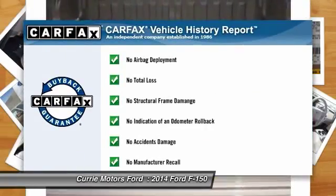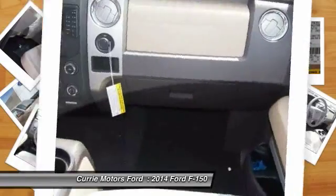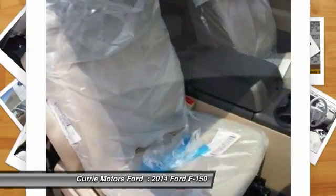This vehicle qualifies for Carfax buyback guarantee. This isn't just a vehicle — it's an experience. So stop in for a test drive today.